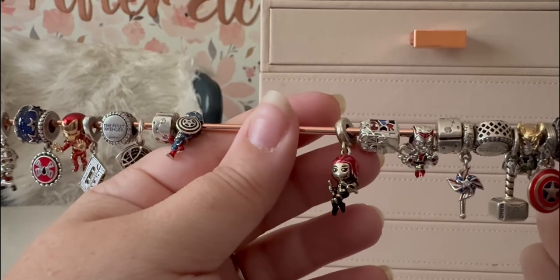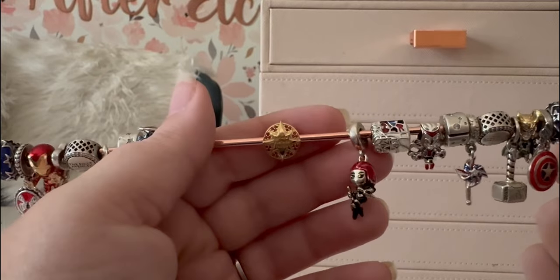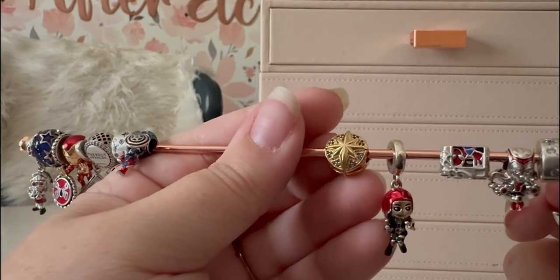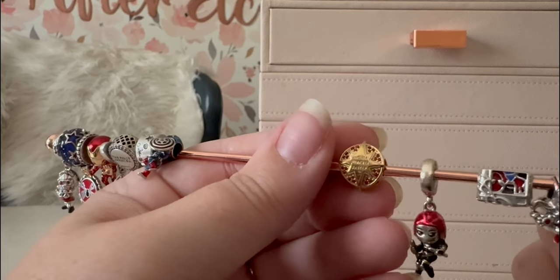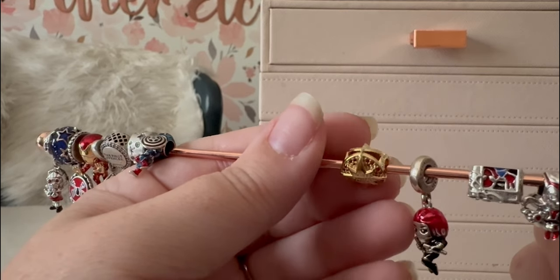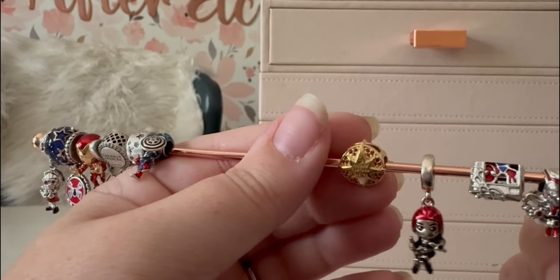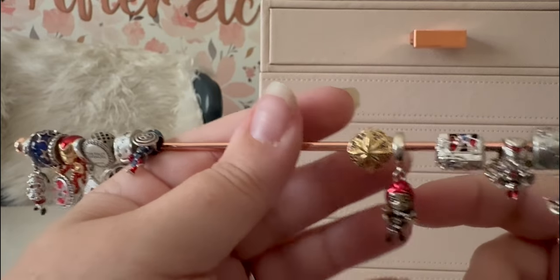Black Widow has the ombré hair from Endgame with the lighter ends, and she's holding her double staffs with her full Black Widow costume. I just wish she had a bit of a better face — I like the ones with masks better because they don't have to have an expression; that's just personal preference. Luckily Captain Marvel is a button charm with no face. It has the star on the front like her uniform, it says 'Higher Further Faster,' has blue CZs on the front and red on the back — once again full red, white, and blue colors.